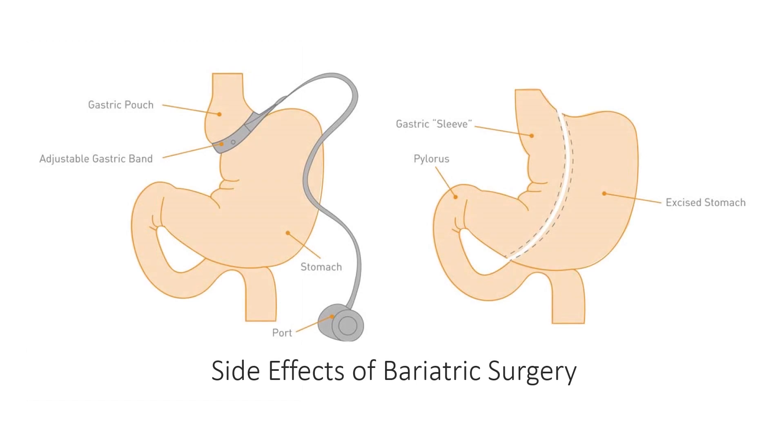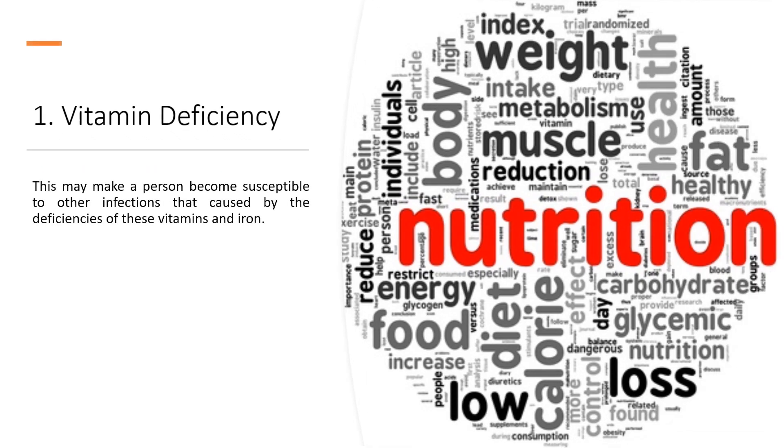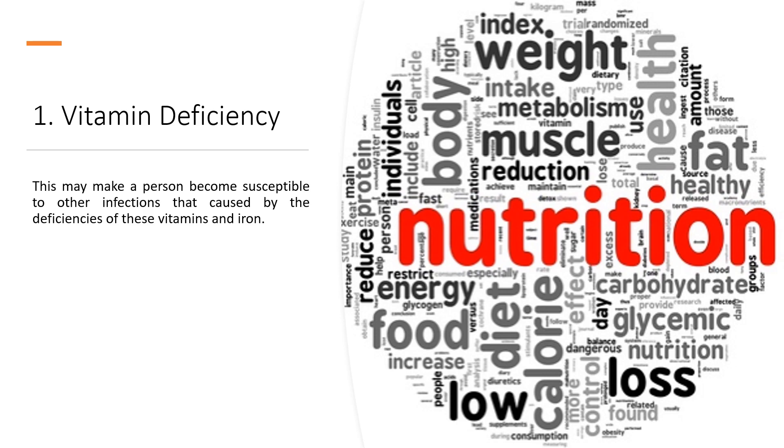Side effects of bariatric surgery. 1. Vitamin deficiency: Due to the drastic reduction in the size of a person's stomach when undergoing this kind of surgery, deficiencies in vitamin D, vitamin B12, and iron may occur. This may make a person susceptible to other infections caused by the deficiencies of these vitamins and iron.